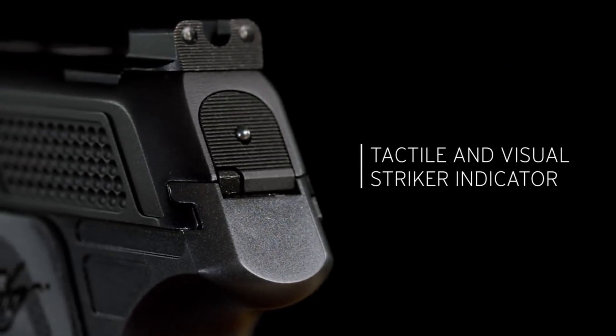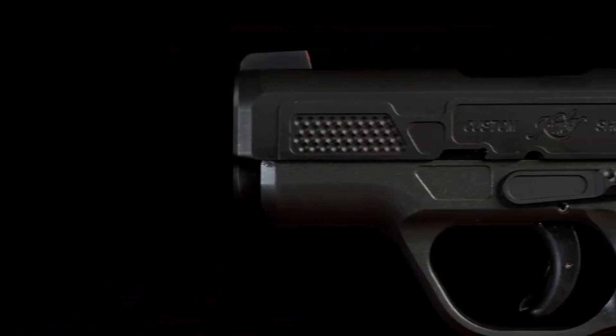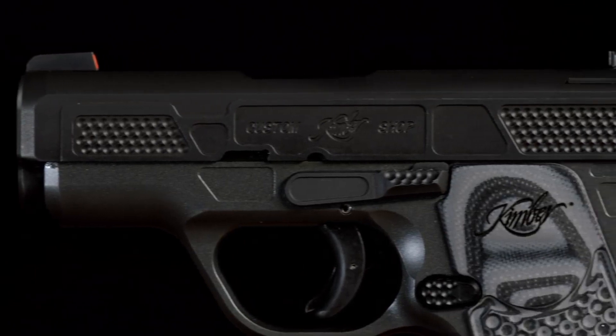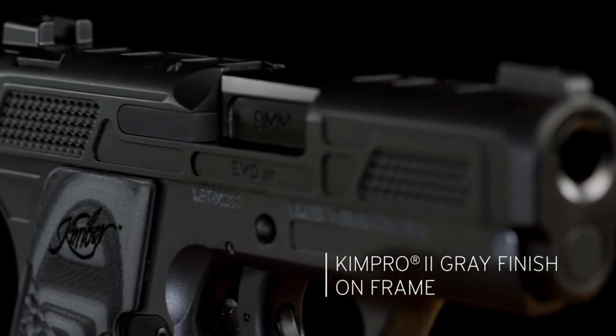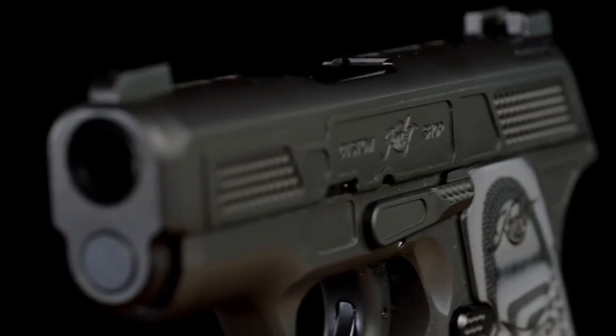The EVO SPCS also incorporates an intuitive and easy-to-use manual safety for added peace of mind. Whether you're a civilian seeking a reliable everyday carry option or a law enforcement professional in need of a compact backup firearm, the Kimber EVO SPCS is a trusted choice. Experience the excellence of Kimber and carry with confidence.